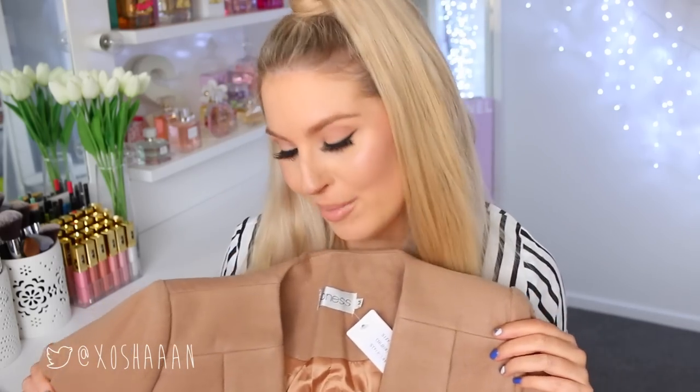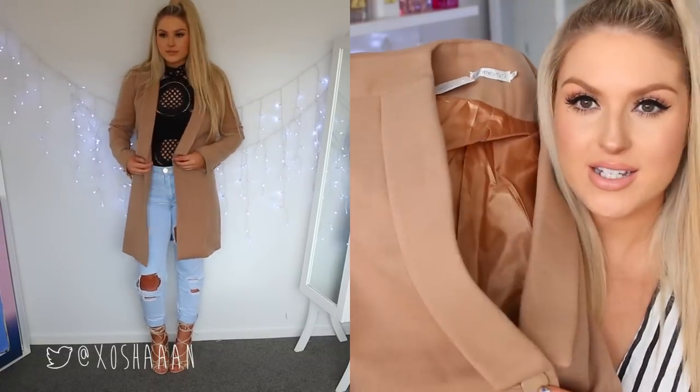This coat here is really really cute — you already know how obsessed I am with this color at the moment. It's just a normal full-length blazer-style coat with a little button to tie up at the front. I feel like you could wear this with so many different things. I would probably pair it with blue jeans and a white t-shirt — really casual but still really pretty and it pulls an outfit together.